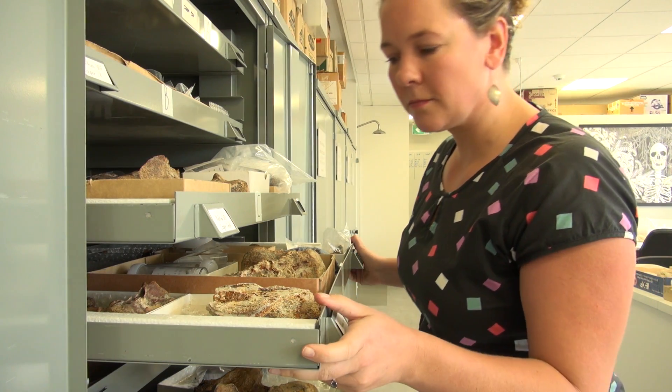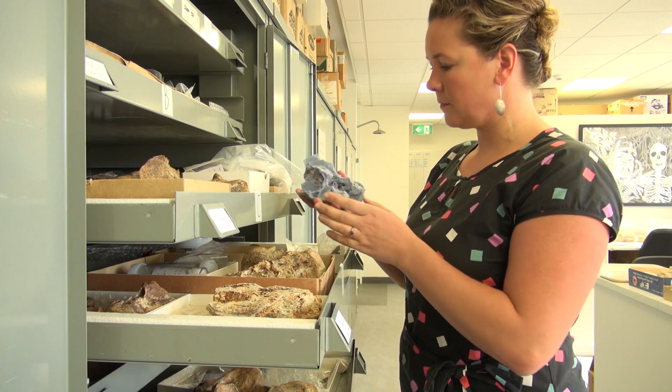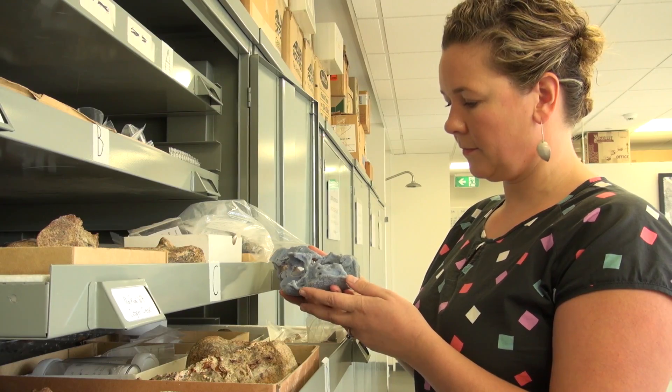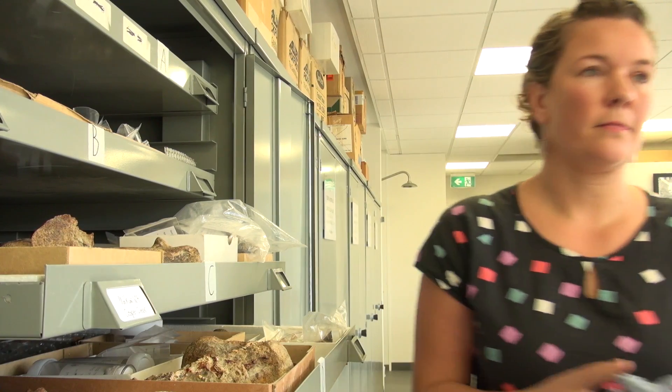We've discovered a fossil of a fish known as Ligula lepas from the early Devonian of Australia, some 400 million years ago, that sits in the evolutionary family tree right at the base of the radiation that leads to all modern bony fish as well as all other vertebrates with a bony skeleton, such as amphibians, reptiles, birds and mammals.